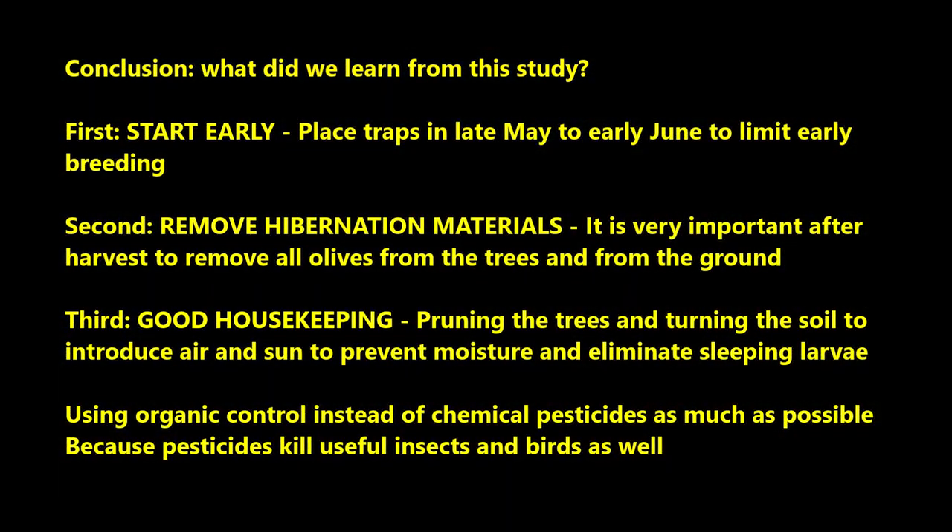To conclude this part of our study: start early by placing traps in late May or early June to limit early breeding of the fruit fly. Also remove all hibernation materials like olive fruit remaining on the tree or on the ground. Do good housekeeping — pruning trees and turning the soil over to introduce air and sun, prevent moisture, and allow birds and insects to eat the sleeping larvae. Use organic control instead of chemical pesticides as much as possible, because pesticides also kill useful insects and birds, which defeats the purpose of controlling the fruit fly through predators.